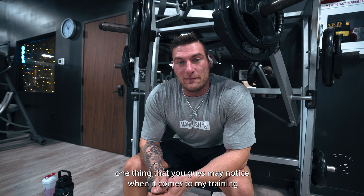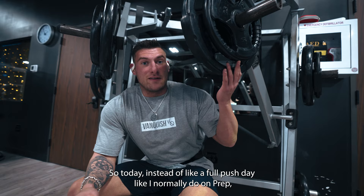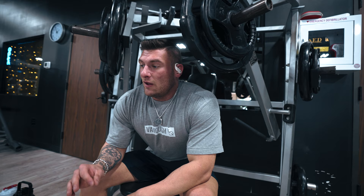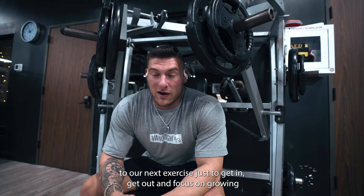One thing that you guys may notice when it comes to my training in off-season compared to prep is the volume goes way down. So like I said, it's only five exercises. If you guys followed my workouts during prep, there's a lot more super sets, a lot more actual total exercises involved in my training sessions. So today, instead of like a full push day like I normally do on prep - throw some shoulders and triceps in there - I'm really just focusing on kind of one muscle group at a time, more of a bro breakdown, just to focus on recovery. The more weight you're pushing, the more of a strain that'll take on your body. So we're just hitting this for four rounds and then moving on, just to get in, get out, and focus on growing.